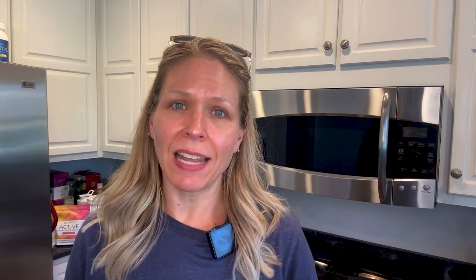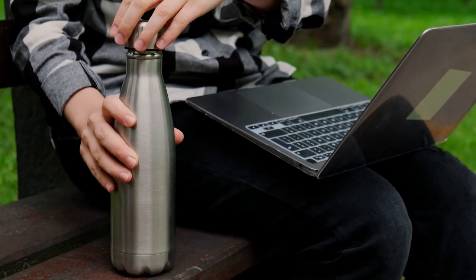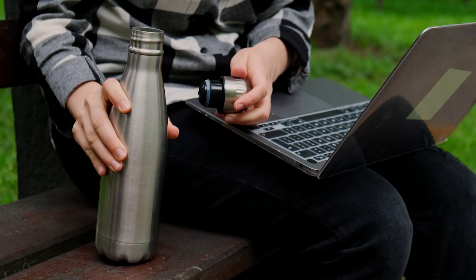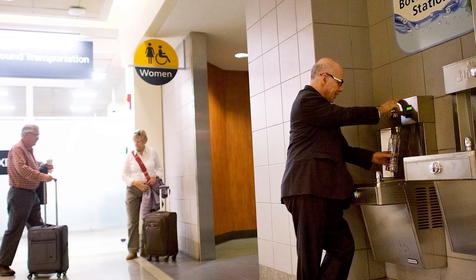Those little water bottles you get from the airline — maybe one or two — do not cut it to replace the water you're losing. I do not leave home without my refillable water bottle. This one is about 24 ounces and it fits nicely in the side pocket of my backpack. I usually carry a 40-ounce bottle at home, but that's a little too big and bulky when traveling. Most airports these days have water bottle refill stations where you can get free water.